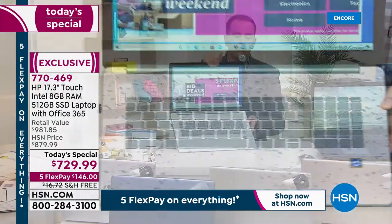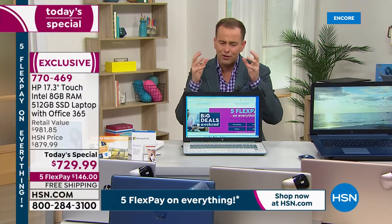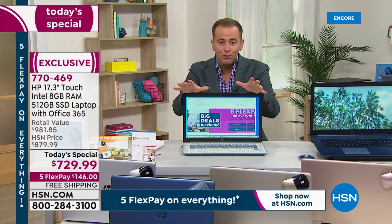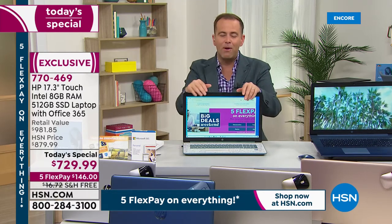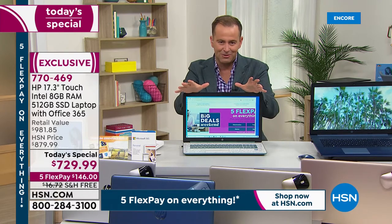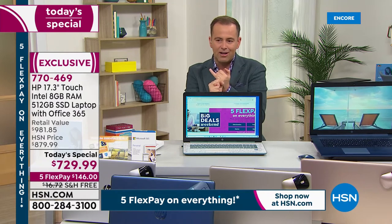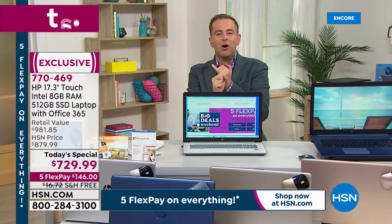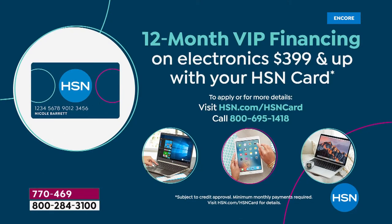The response has been extraordinary. This is a huge moment — the only planned big screen laptop of the entire year we've got scheduled. A couple of ways to pay: flex pay for anybody with any major credit card gets it home for $146 plus tax, with free shipping and handling. If you have an HSN credit card, you can spread the cost over 12 months, bringing it down to $60.41 with no interest or fees.